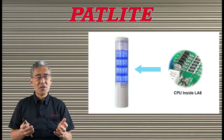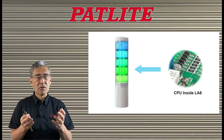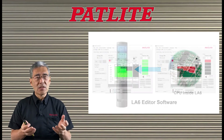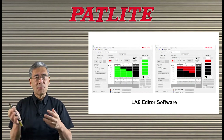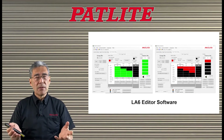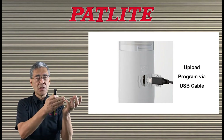The first difference that you'll notice is that the LA6 has a microchip inside — a computer chip. With this chip and with the LA6 editor software, you can program the different lights, and you can program the alarms and the duration of the alarm. Once you have the program set, you can upload it with a USB cable into the unit.